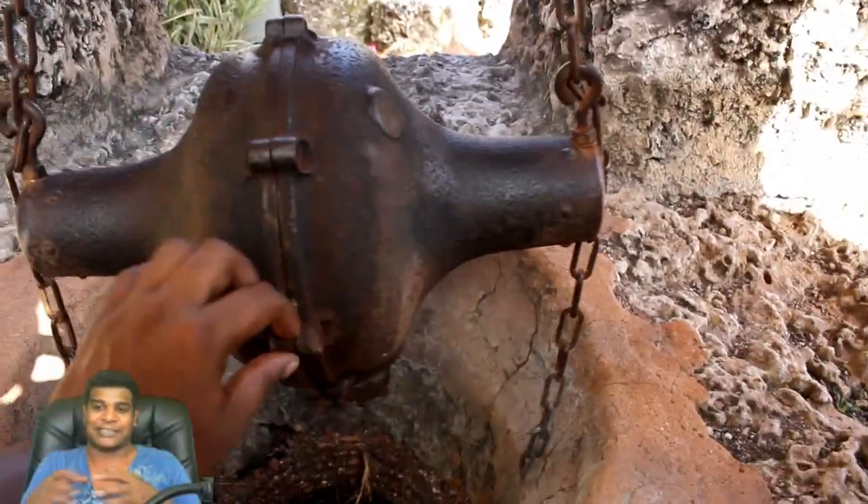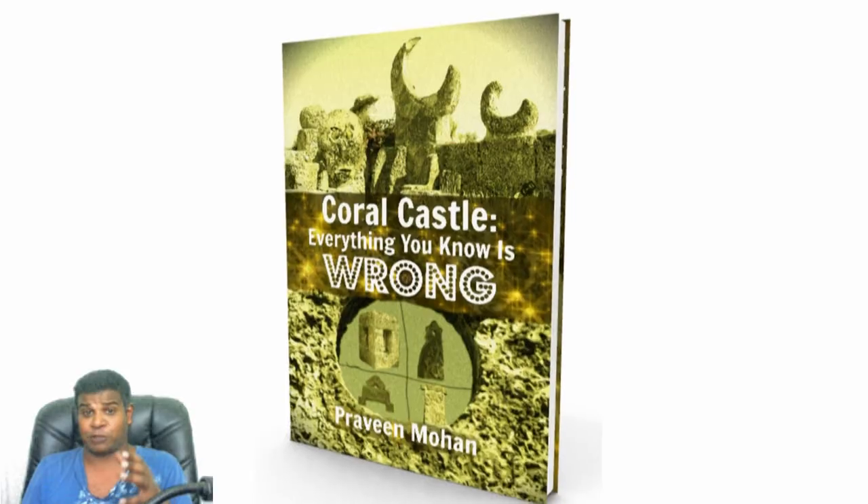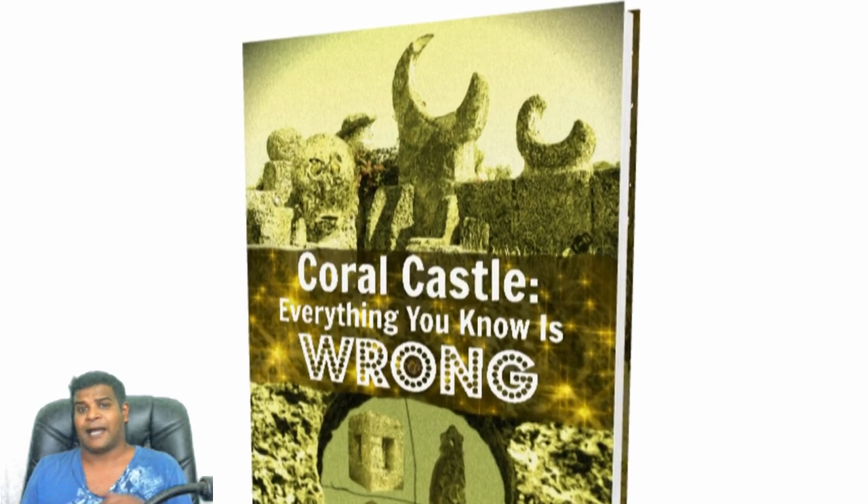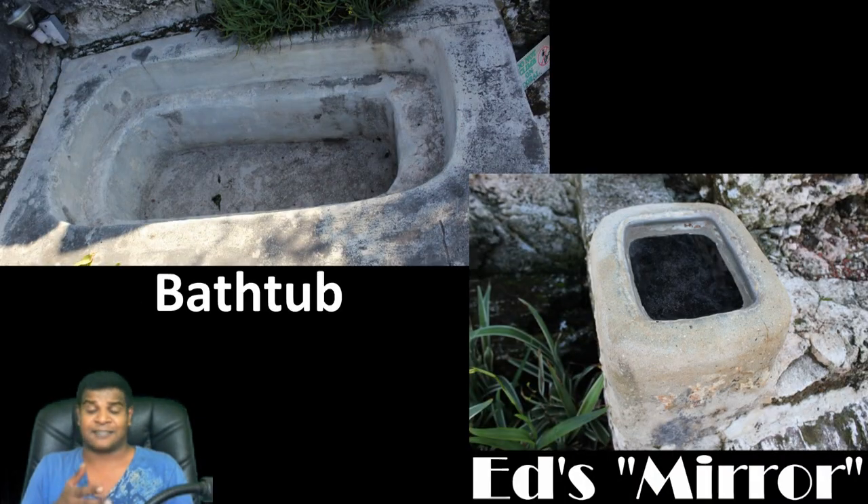The hanging iron differential takes the blacksmithing forge to a whole new level. You can read about it in my book, Coral Castle: Everything You Know is Wrong. I have explained several devices like this, including Ed's mirror and his so-called bathtub.